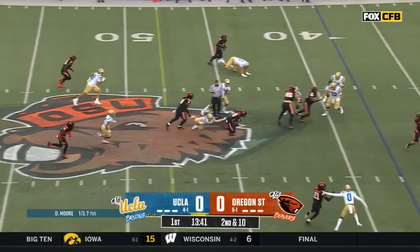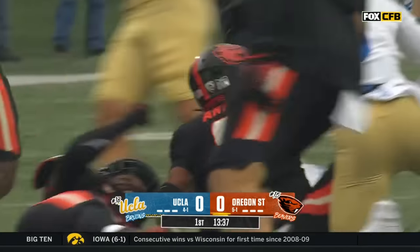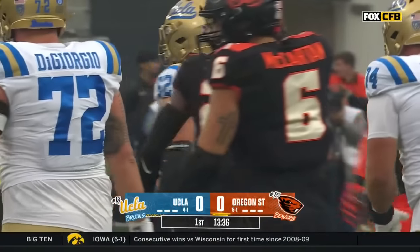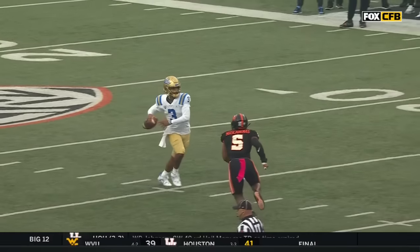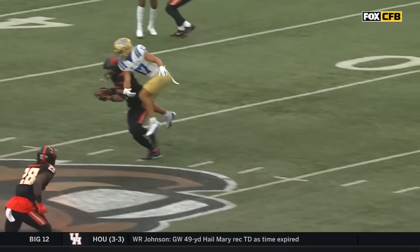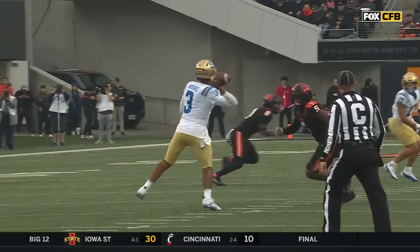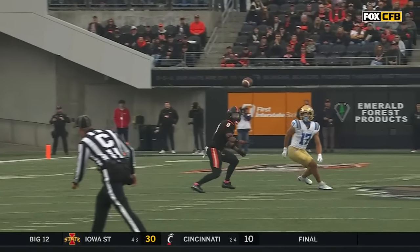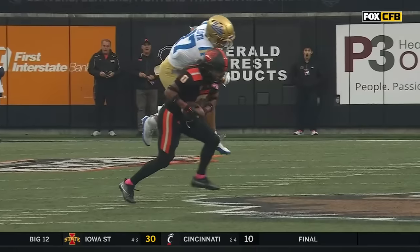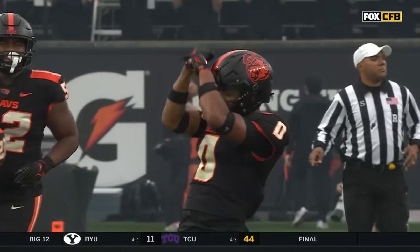And that pass is intercepted — it's a pick. It's Achille Arnold. Lightning strikes against Moore for the second time on the road. The timing has to be perfect. You have to square your shoulders and then get those shoulders pointed in the direction you want that ball to go. It's off by about two and a half feet — that's enough to get it the other direction against this stop unit. They're very, very good. That's the second interception of the year for Achille Arnold.